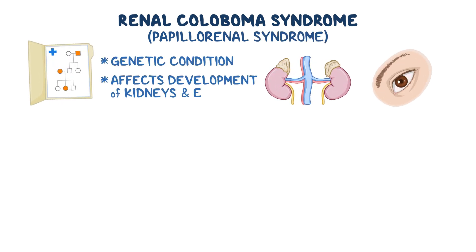Renal coloboma syndrome, also known as papillorenal syndrome, is a genetic condition that affects the development of the kidneys and eyes.